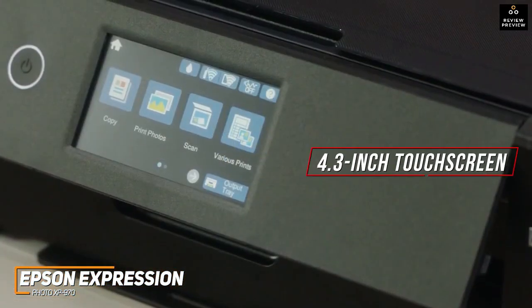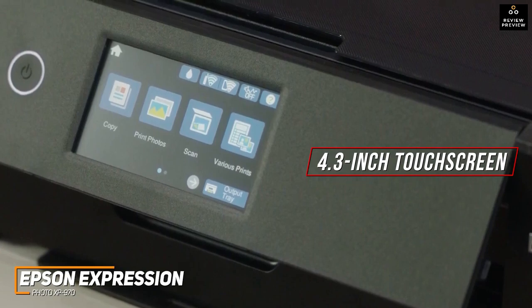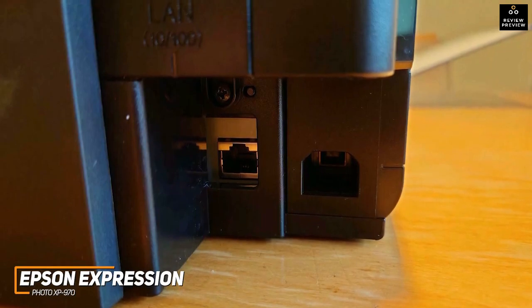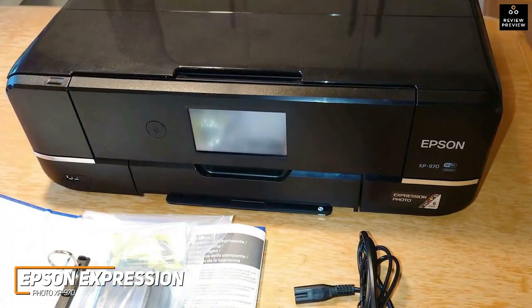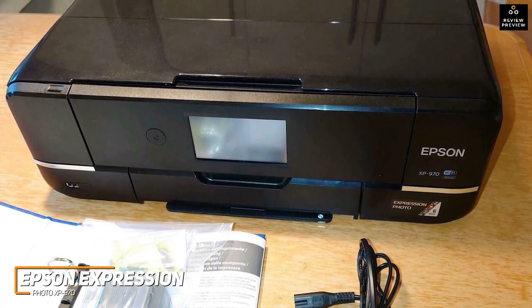You get a useful 4.3-inch full-color touchscreen display that allows you to intuitively scroll through the menu, check remaining ink levels, enable direct scanning or copying, and more. It comes with an Ethernet port, a USB 2.0 port, Wi-Fi direct support for printing from your mobile device, and support for most SD cards, along with modern add-ons like Alexa or Google Assistant voice commands, Apple AirPrint, and Scan to Cloud.